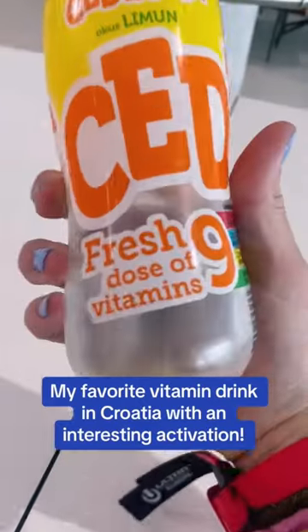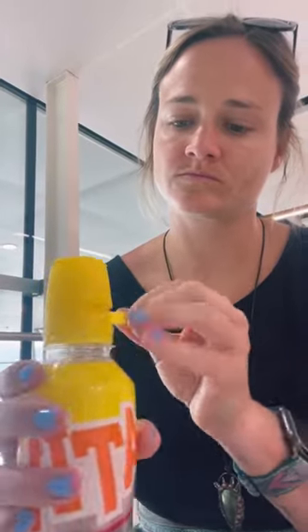Today I'm going to show you my favorite Croatian vitamin drink called Cedevita. As you can see, it has nine different vitamins, but it's kind of like a barraca that you dump in from the cap. It's something I haven't seen anywhere else. Let me show you how it works.